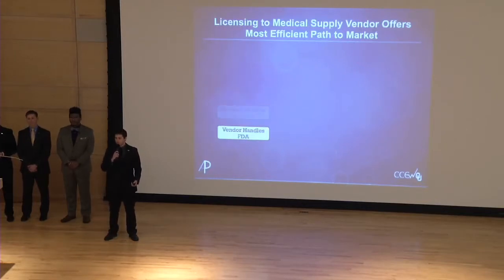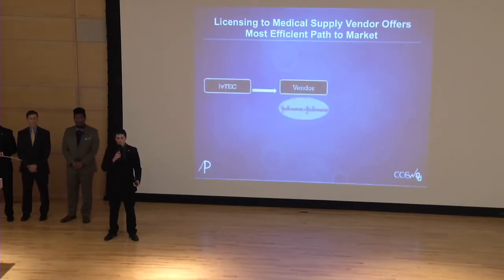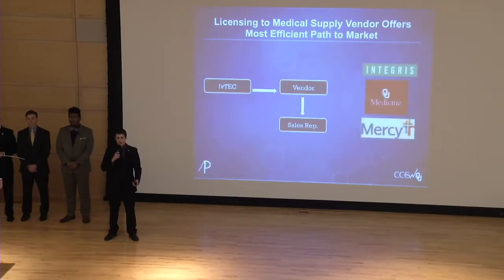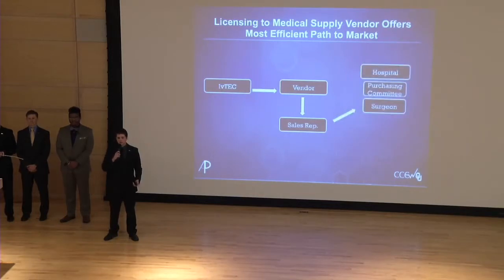IV-TEC will be licensed to a medical supply vendor such as Johnson & Johnson for a standard licensing fee of 5% of future revenue. Those vendors have sales reps in constant communication with hospitals such as Integris in Oklahoma City. The sales rep will get IV-TEC into the hands of surgeons, who will see that it makes their surgeries faster and safer. The surgeon will then request that the hospital buys the product, and the purchasing committee will approve that request both because of the relatively low price point of $100 and because it makes surgeries less expensive for the hospital. The hospital will pay $100 per unit to the vendor, and $5 of that will go back to the University of Oklahoma.